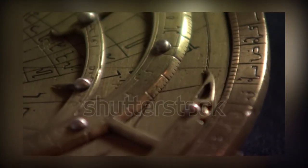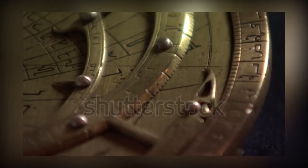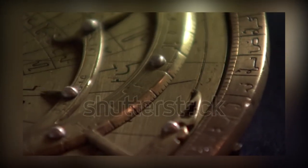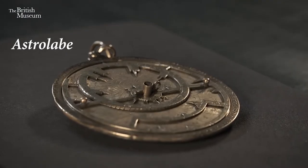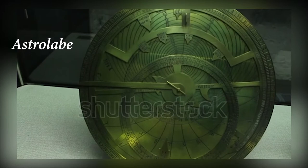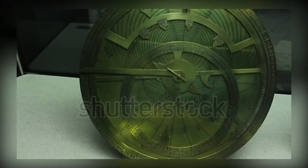An astrolabe is an astrological device dating back as far as the 6th century that was prominent in medieval Europe. The word astrolabe originates from the Greek words astron and lambanian, meaning the one who catches the heavenly bodies.